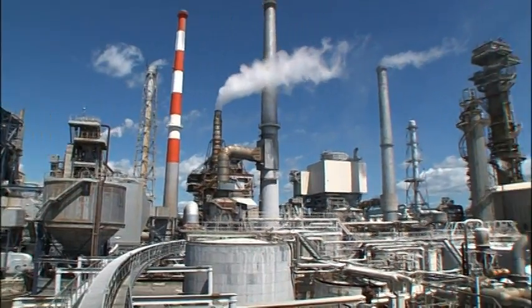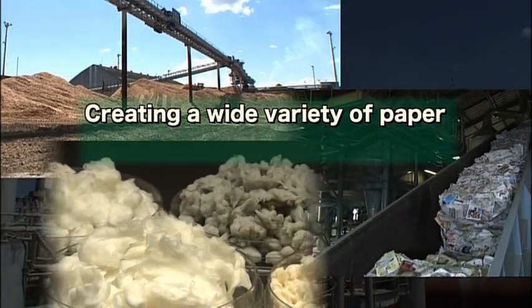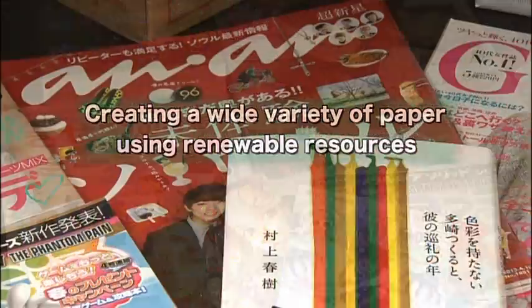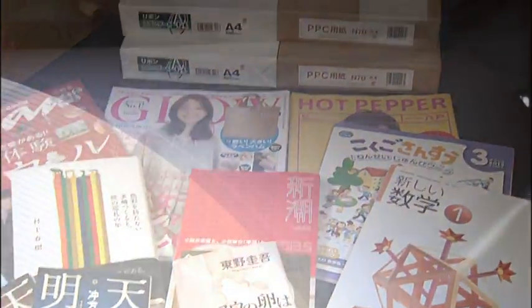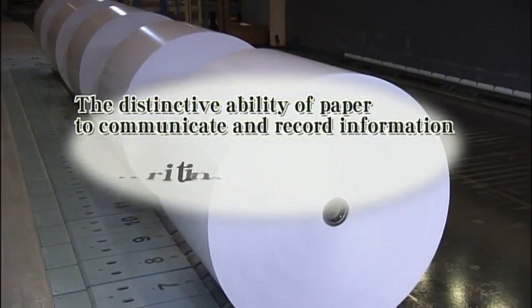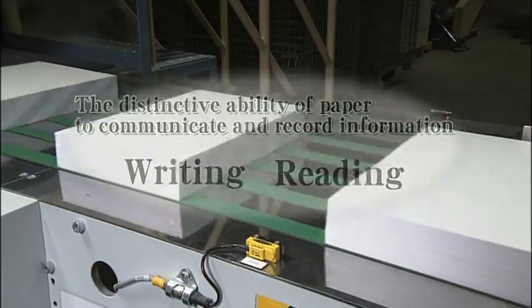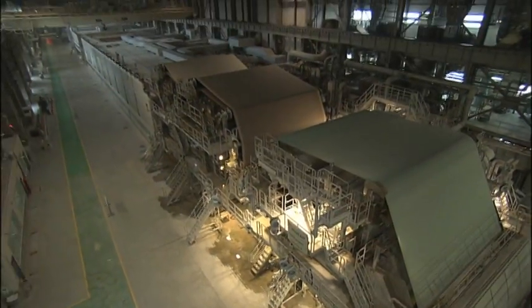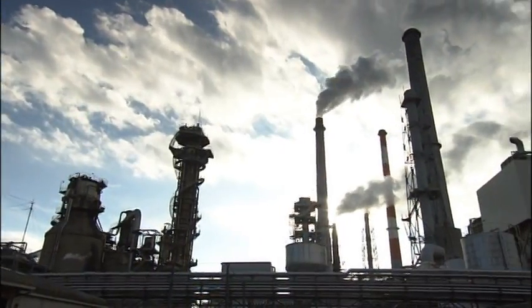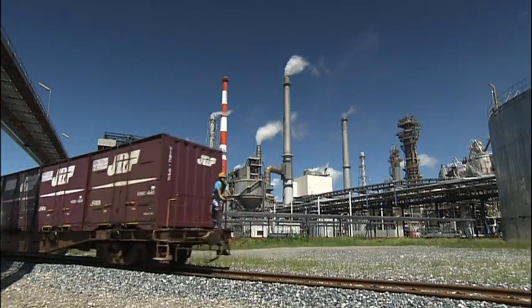The Nippon Paper Ishinomaki Mill today continues to produce a wide variety of paper using an array of renewable resources. Paper inherently plays a role in information transmission and recording, and supports Japan's paper-oriented culture of reading and writing. While continuing to produce this wide array of paper, the Nippon Paper Industries Ishinomaki Mill will keep evolving as a mill that supports people's lives through paper.